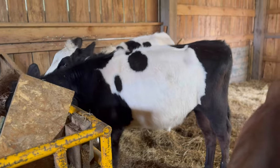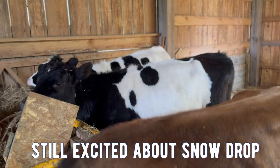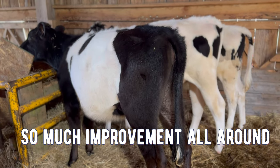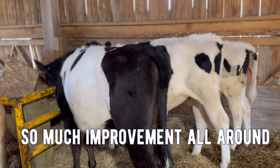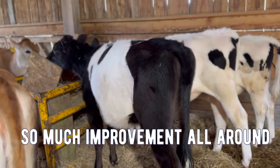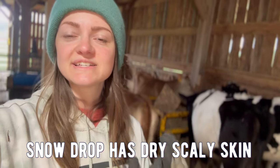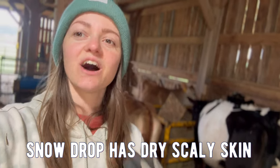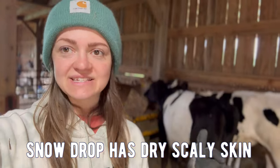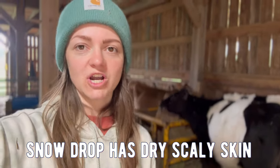I'm just so stoked about the results I've been seeing from changing up the way that I feed the girls grain. Every single one of the girls has improved in body condition tenfold. Snowdrop also had scaly dry skin on her neck and under her belly, and since changing the way that I fed her grain, no more dry skin.